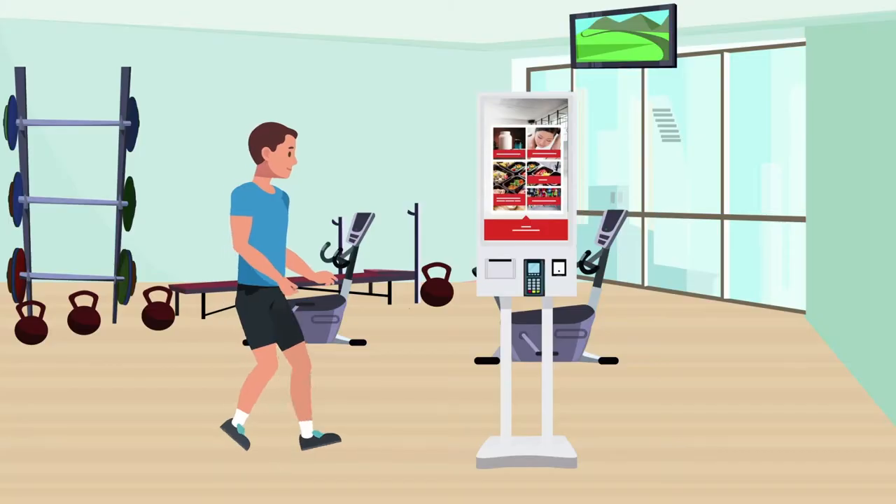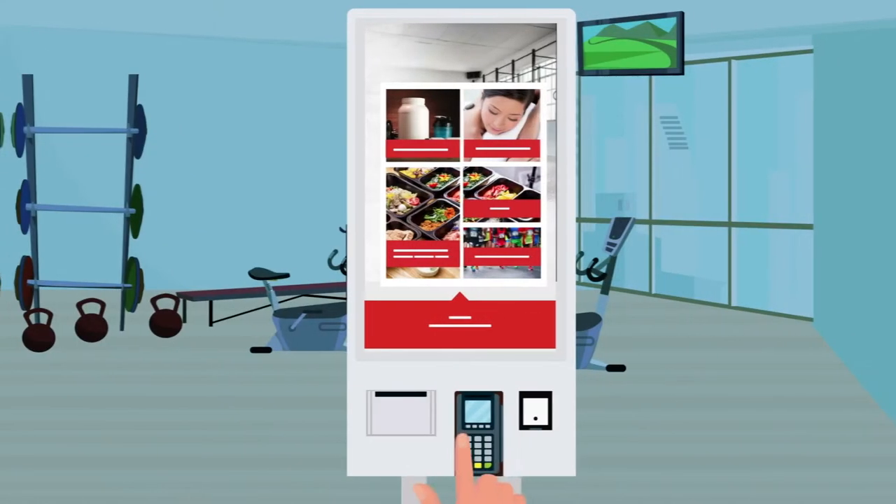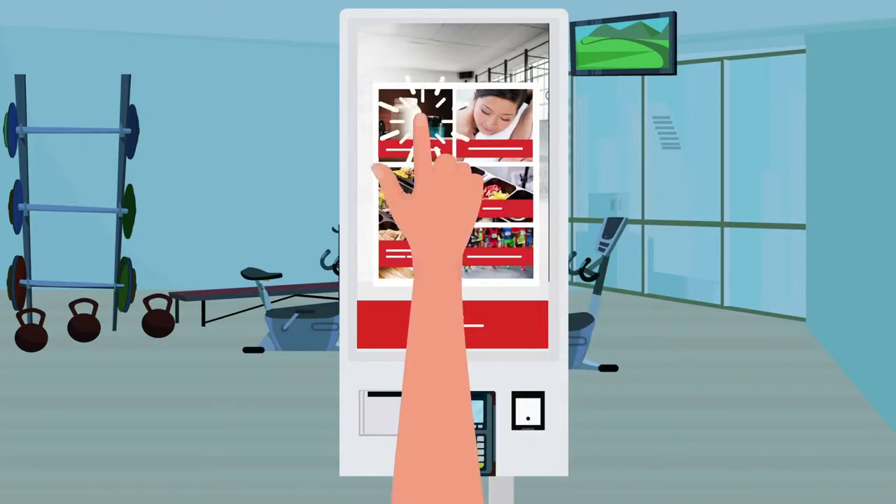The AMP Pro Kiosk is phenomenal. It's a little bit more than just a point of sale system. Members can go into your gym, they can go up to the kiosk, they can scan an item, they can select the item, and they can make the purchase right there. It's not just a point of sale system — it's a lot more.